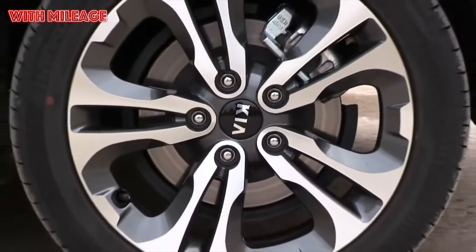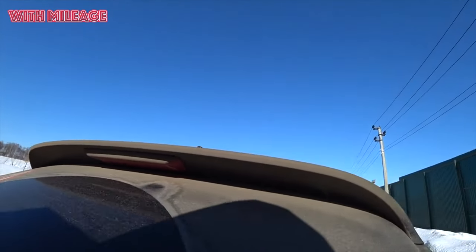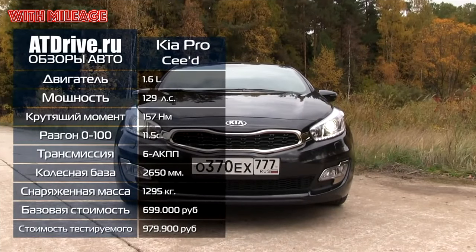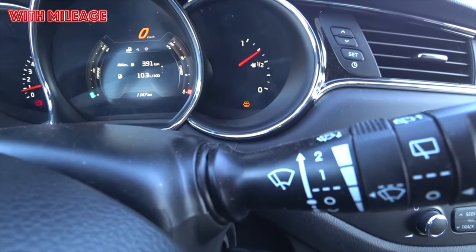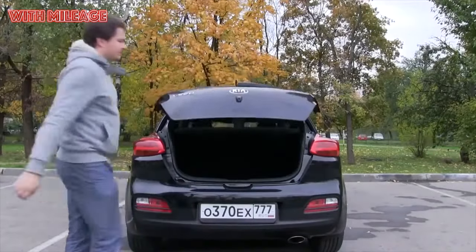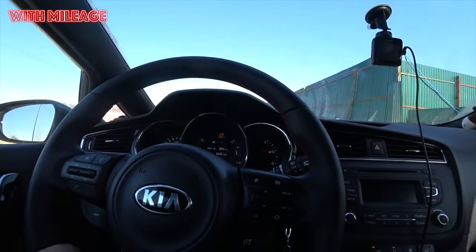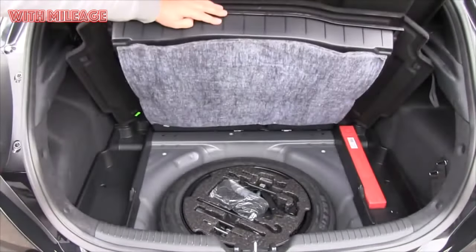A car called Ceed appeared in the Kia lineup in 2006. The first generation received the factory code ED — these letters were later included in the model name as an abbreviation derived from the words Community of Europe and European Design. The model was developed entirely in European design centers and was intended to replace the not-so-successful Cerato in European markets. We are interested in the second generation with factory code JD, presented at the Geneva Salon in 2012.